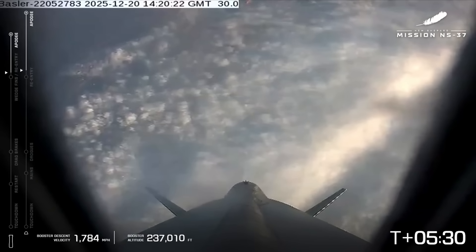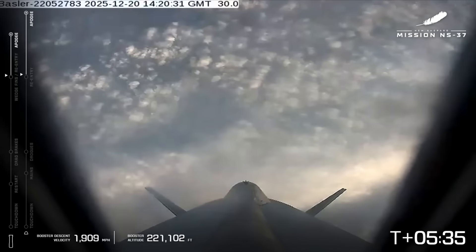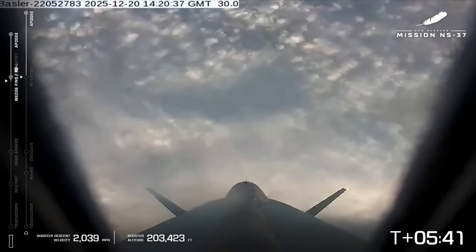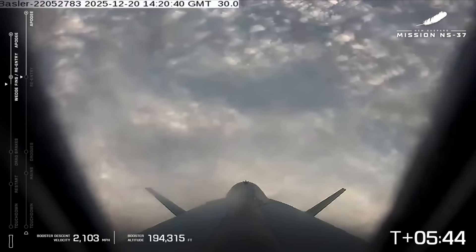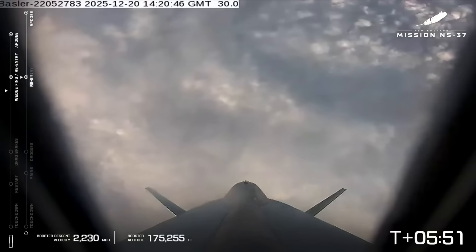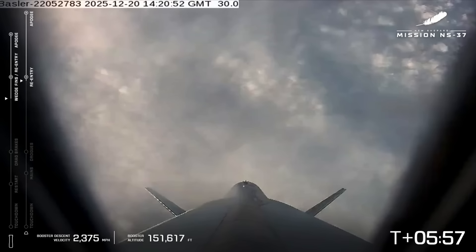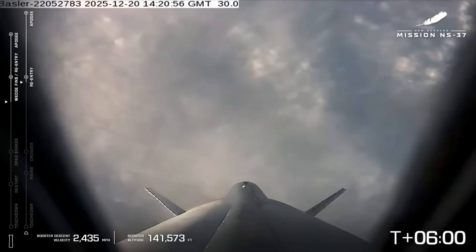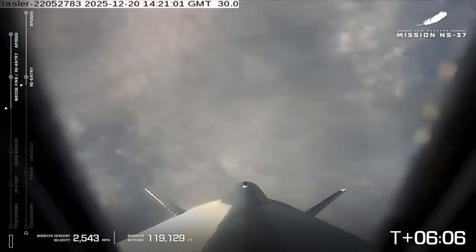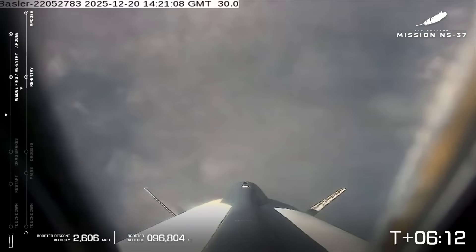That's the onboard — we call it the tunnel-down view of the booster — as it's descending back to Earth. You'll notice the clouds moving from left to right. As the booster ascends, it rolls a little bit, which tosses the crew capsule up into space and gives the capsule the ability to spin and get lots of different views of Earth as it's floating. Confirmed booster forward fin deploy. We've deployed the forward fins, and that's because we need these surfaces to help steer the vehicle back to the landing pad.